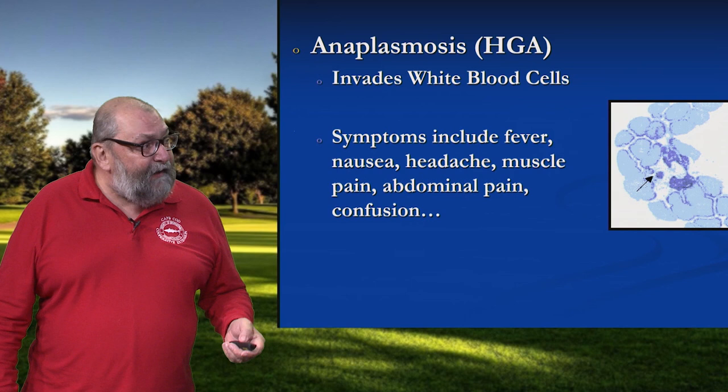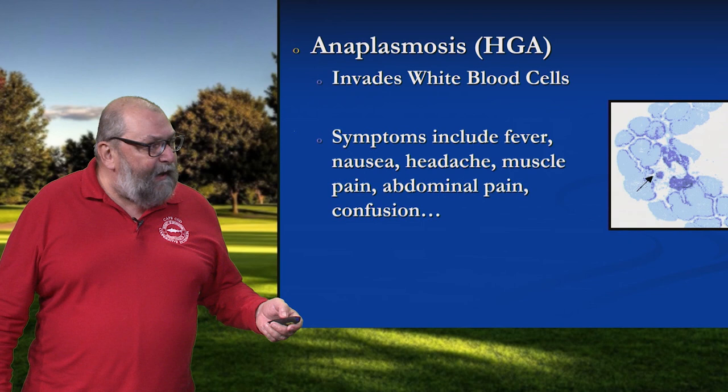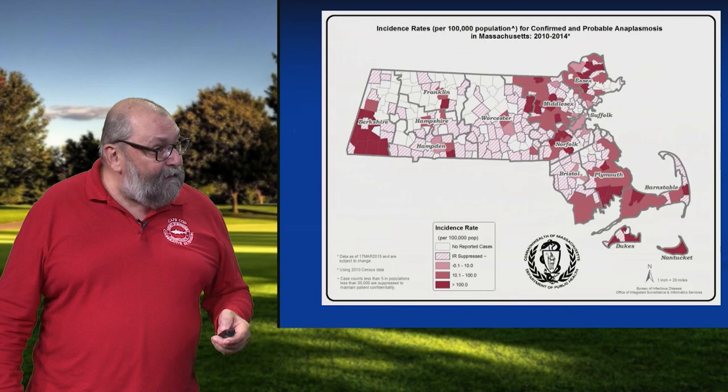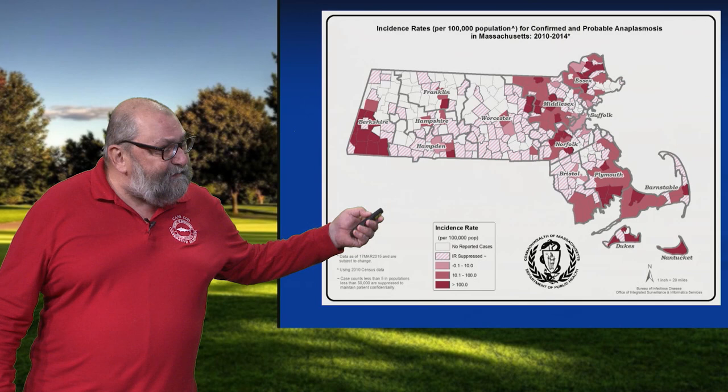A third disease is anaplasmosis. This is a parasite that invades one type of your white blood cells — your granulocytes. If you look at the symptoms: fever, nausea, headache, muscle pain, abdominal pain, confusion, brain fog — a lot of those look like the symptoms of Lyme disease. This can make it very tricky for the attending physician to figure out whether it's a tick-borne disease, Lyme disease, or anaplasmosis. We certainly have hotspots on the Cape and islands, but this is more broadly distributed — Boston Metro West, the North Shore, and for whatever reason, southern Berkshire County is overrun with it at this point in time.